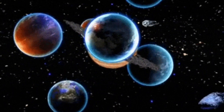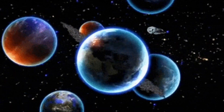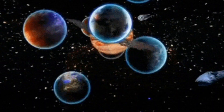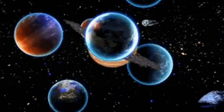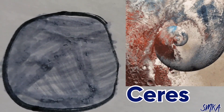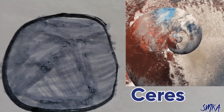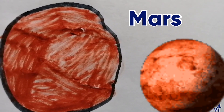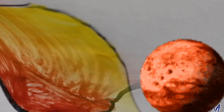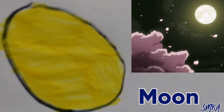Now I want to show you some pictures of planets which I made on pieces of paper. I made Ceres, which is the smallest dwarf planet. I made Mars, and I made the moon, which gets its light from the sun.